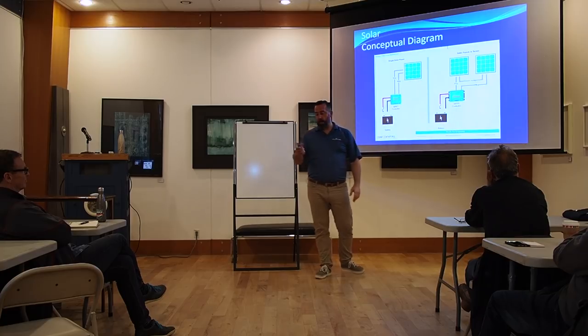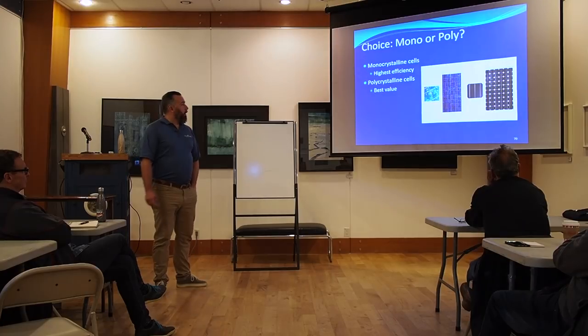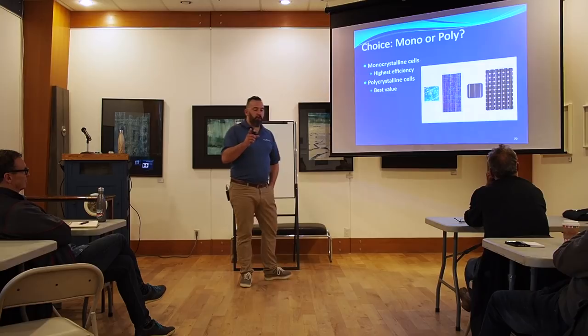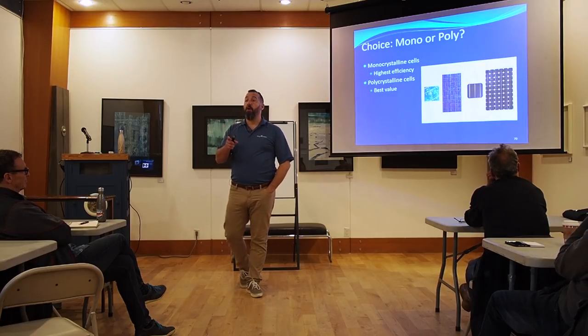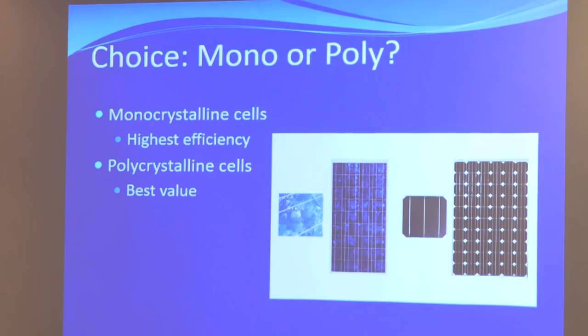So when you're going to be purchasing solar panels, you're going to have a big choice. The first one is: am I going to go with mono or poly? What it comes down to is that a mono panel is more efficient than a poly panel. That means if you have a solar panel that is, let's call it four feet by two feet — it's about 48 inches by 26 inches — that panel might be 100 watts if it's poly.